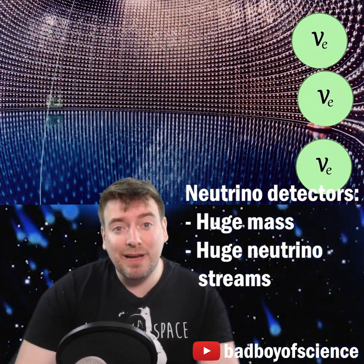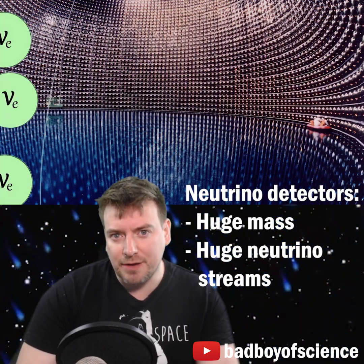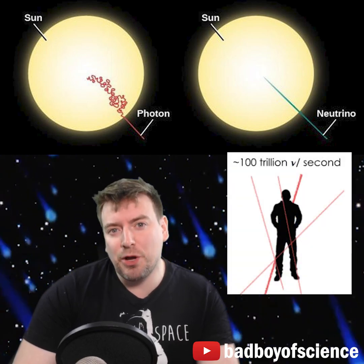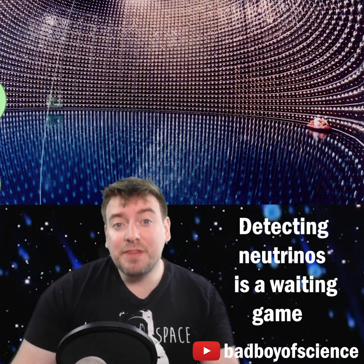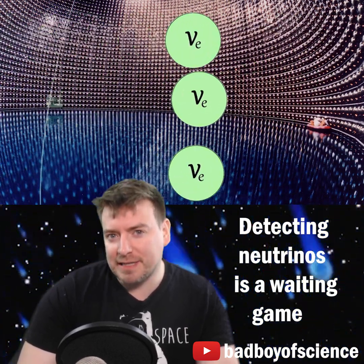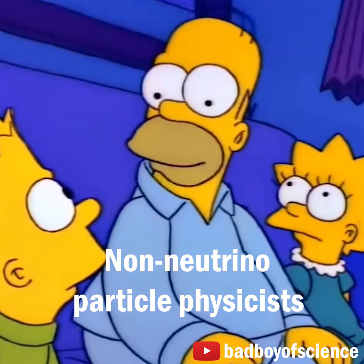So neutrino detectors tend to rely on two things: huge size and huge streams of neutrinos. About 3% of the sun's energy is radiated as neutrinos, and that means about 100 trillion pass through your body every single second. If we have a massive detector and this huge stream of neutrinos passing through it, and we wait long enough, eventually a few neutrinos will interact with our detector. It's a waiting game. The waiting game sucks. Let's play Hungry Hungry Hippos.